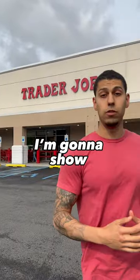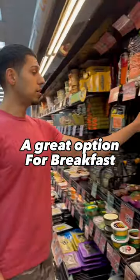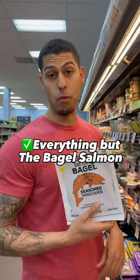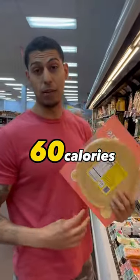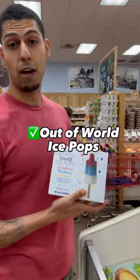We're at Trader Joe's right now and I'm going to show you guys what I would buy for a diet. A great option for breakfast: smoked salmon with cream cheese in the morning, egg wraps because they're light in calories and high in protein, and the chicken sausage because it has great macros.